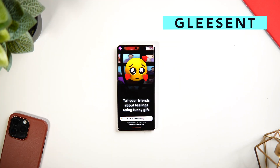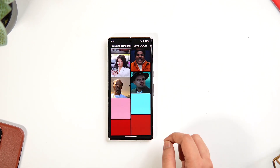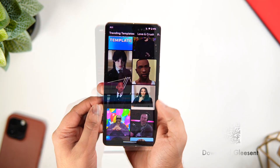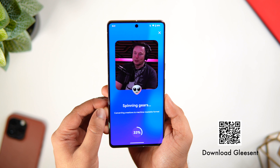The next app on this list goes by the name Glee Sent. This is an AI-based app that lets you customize any clip of a popular star to make it say anything you want. All you have to do is select the clip of your favorite star and then type your message in the text box. Once done, simply tap on Create and the application will take some time to process and create the customized video for you.